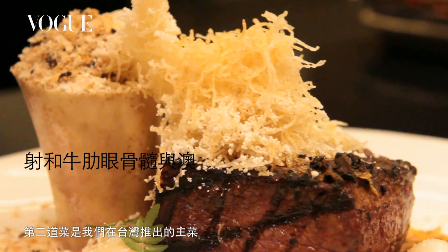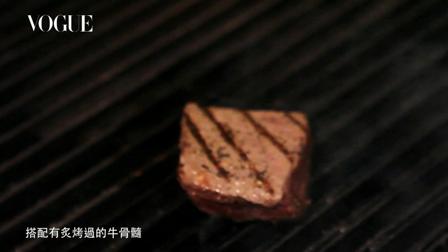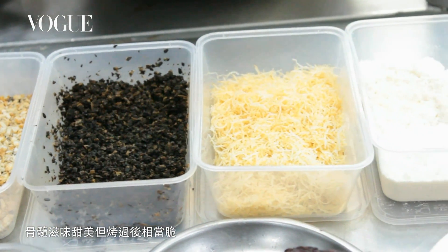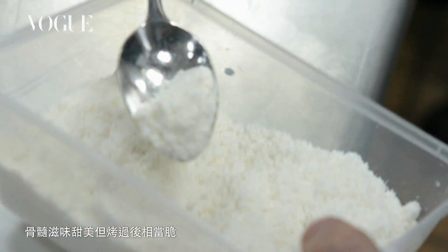The second dish we made is the main dish that we're serving here in Taiwan. We've got roasted bone marrow, which comes from the animal just below the knee. It's filled with this lovely marrow — it's very fatty but when you roast it, it becomes very crispy.